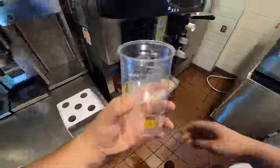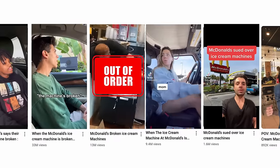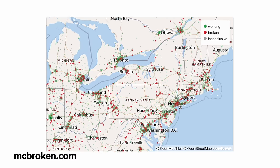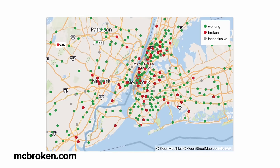You gotta feel sorry for those poor McDonald's employees. Why is it that their ice cream machines are always broken? It's become such a problem that even McDonald's has joked about it. Now, is this just media hype? No, it really isn't. To give you an idea of the scale of the problem, over 34% of McDonald's ice cream machines are broken right now in the state of New York.